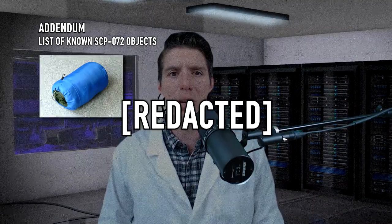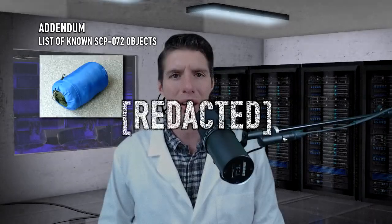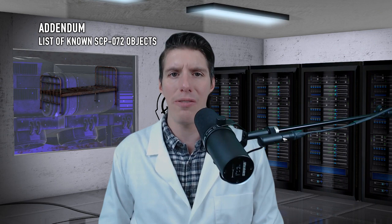SCP-072-5: a sleeping bag with bottom removed, introduced to SCP-072-1 for testing. When D-2191 entered REM sleep in the object, SCP-072-5 is not recommended for testing in the future. SCP-072-6 and -7: beds introduced to SCP-072-2 and later destroyed for examination. Remains of SCP-072-6 and -7 appear unaffected, but are to be contained until further studies may be completed.